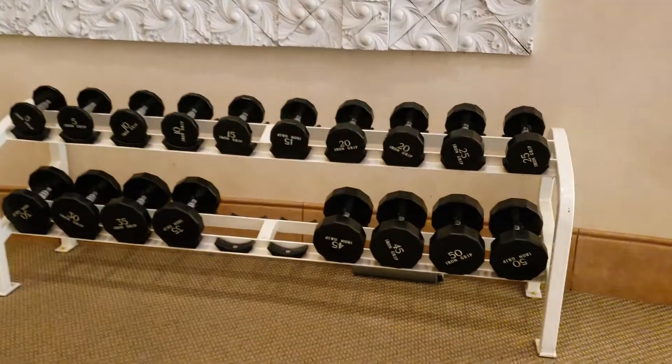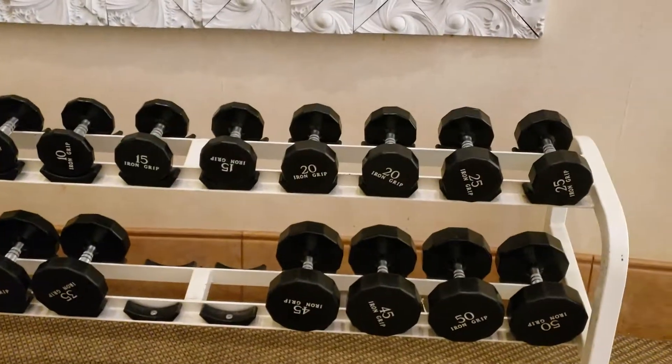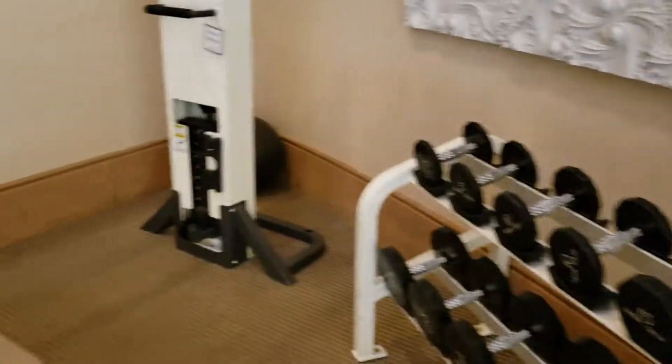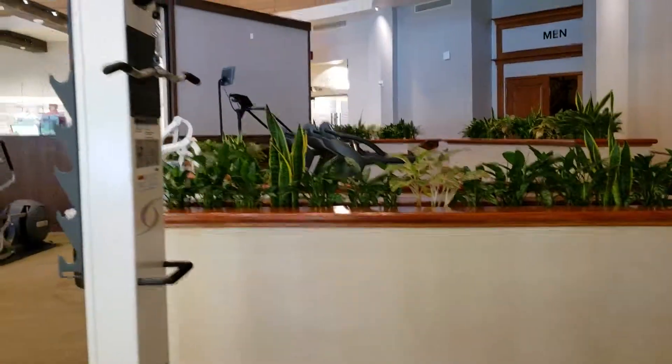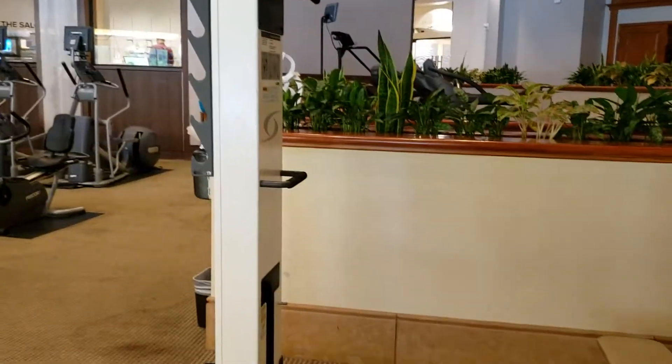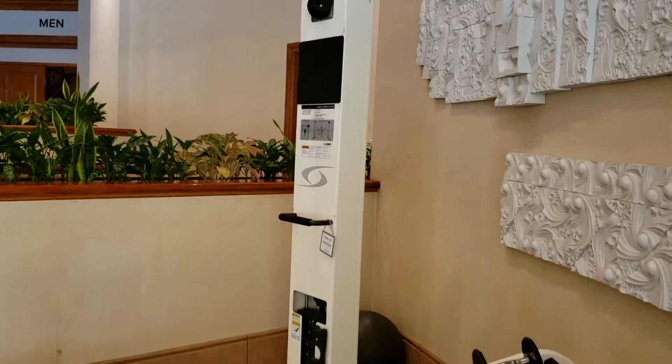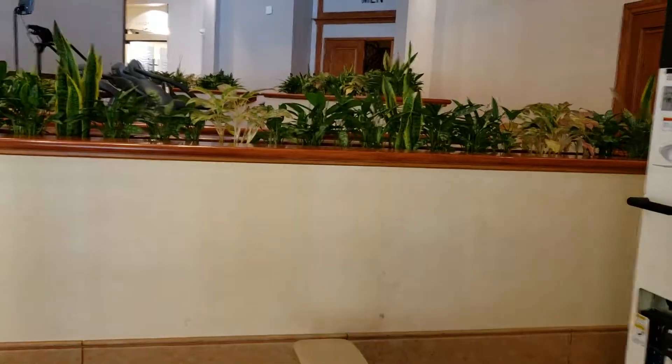Dumbbells up to 50 — not sure what you can do with those, not very heavy. And then here's your multi-station, cable crossovers, things like that. That's a look at the gym area.